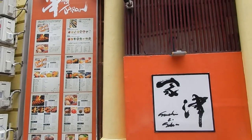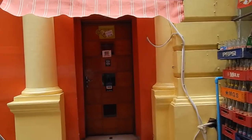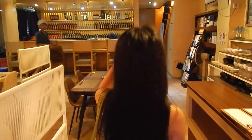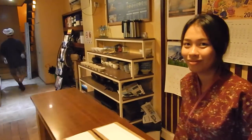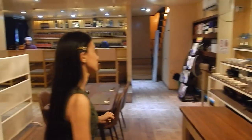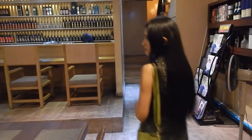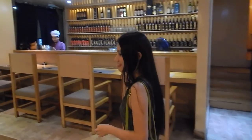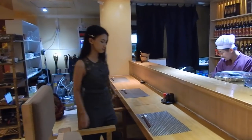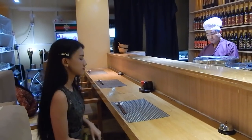This is a Japanese sushi restaurant. We ask permission to film inside, which is kindly granted. This place has some awesome large chairs where you can sit down and enjoy a view of the sushi chef preparing some fresh sushi.